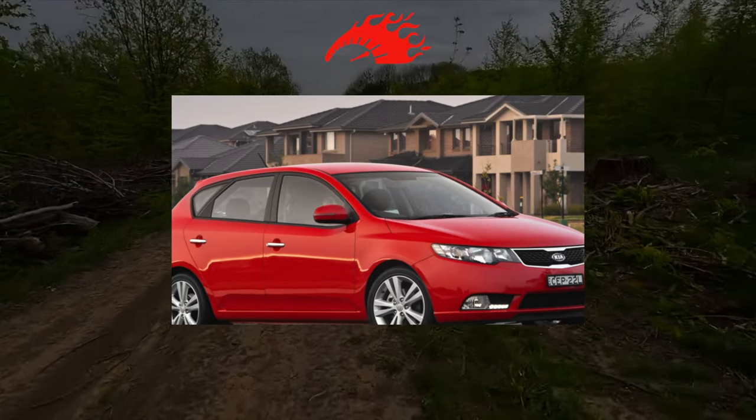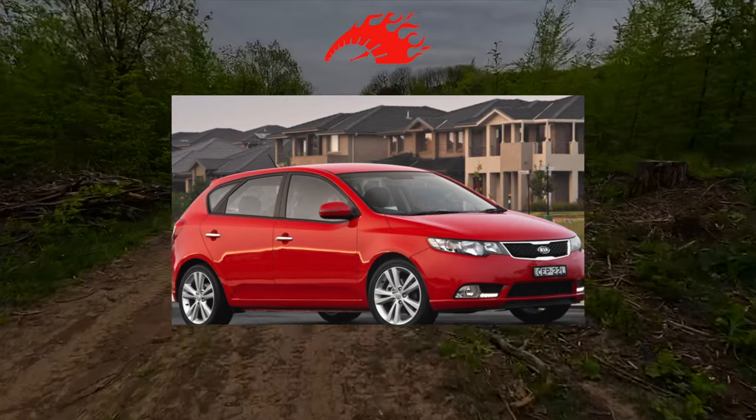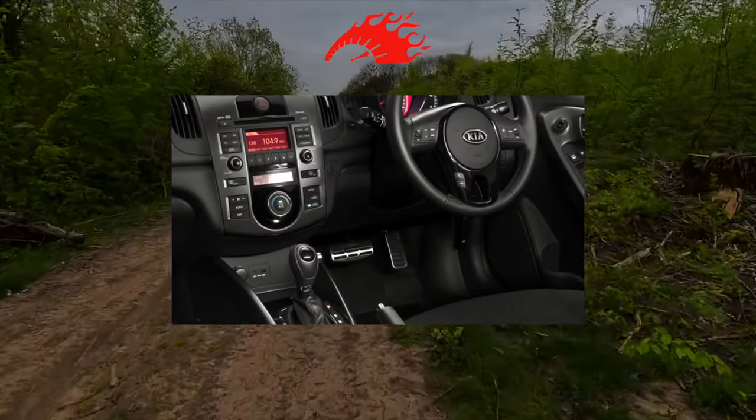The Kia Cerato looks quite modern despite the fact that its release has long been discontinued. And with reliability, as we found out, everything is more or less in order with it.